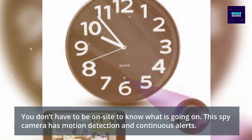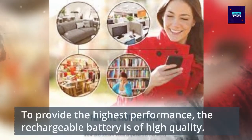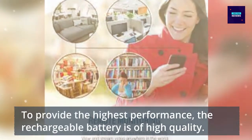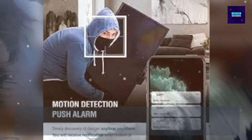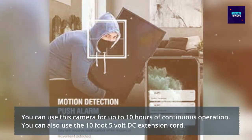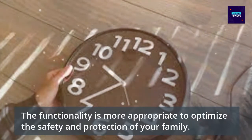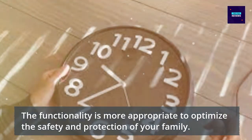This spy camera has motion detection and continuous alerts. In the case of detecting movement, you will receive a notification. To provide the highest performance, the rechargeable battery is of high quality. You can use this camera for up to 10 hours of continuous operation. You can also use the 10.5 V DC extension cord. The functionality is more appropriate to optimize the safety and protection of your family.